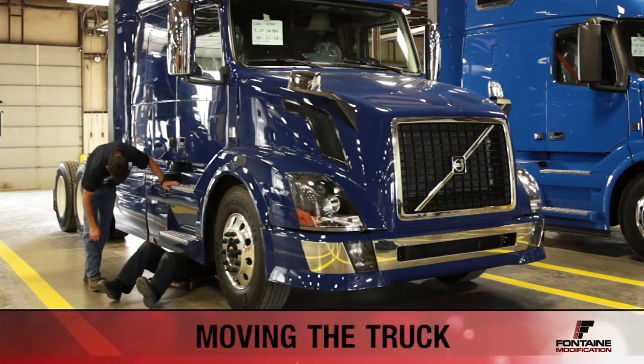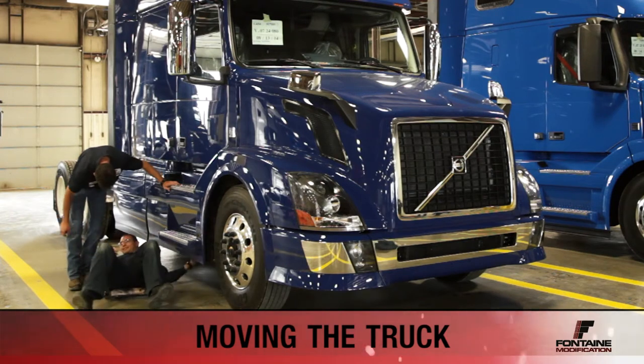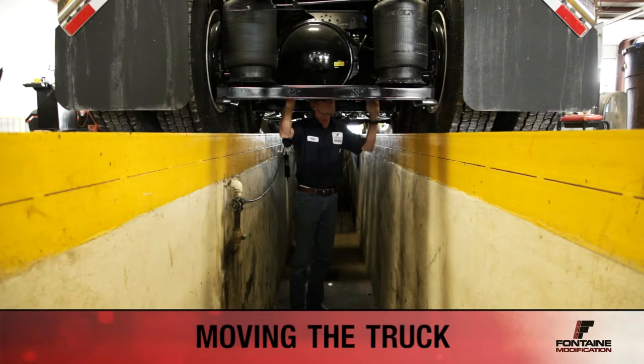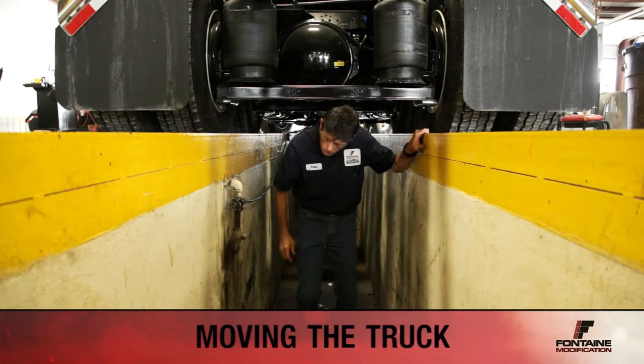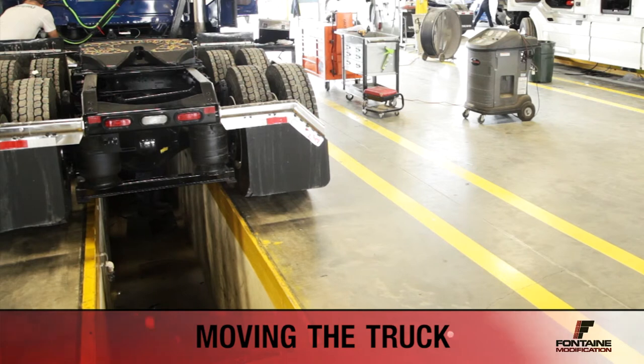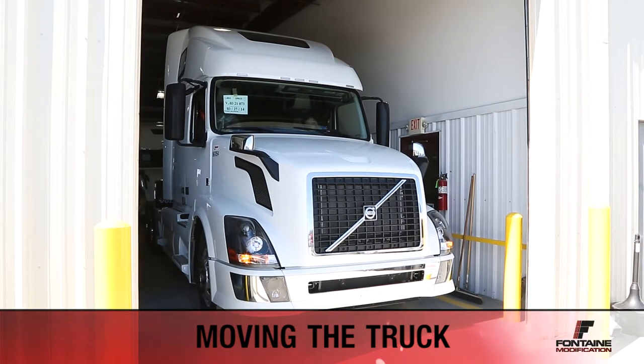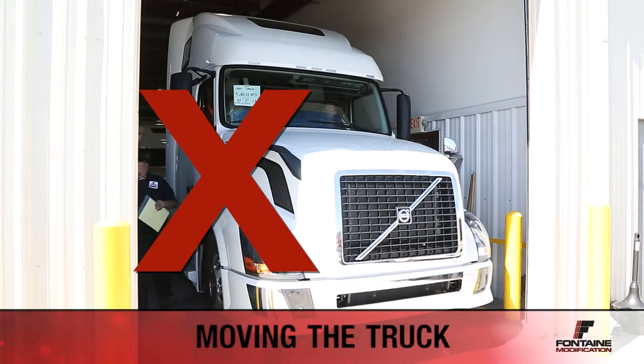Look around and under the vehicle. If the vehicle is over a work pit, make sure no one is down there before considering the area clear. After the 360 walk around, you are ready to move the truck. Be sure to honk the horn to alert everyone you are moving before starting the truck for movement in the shop.